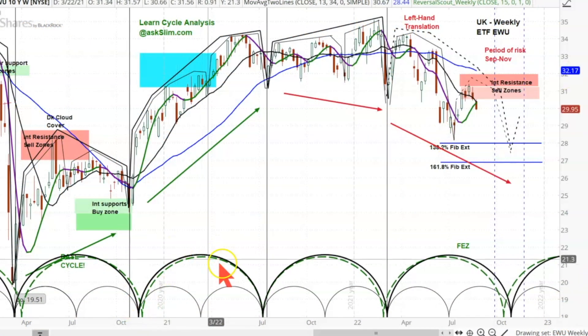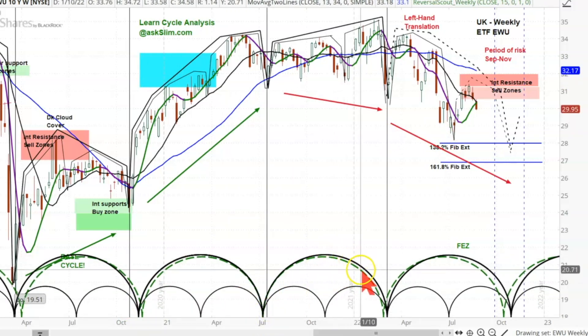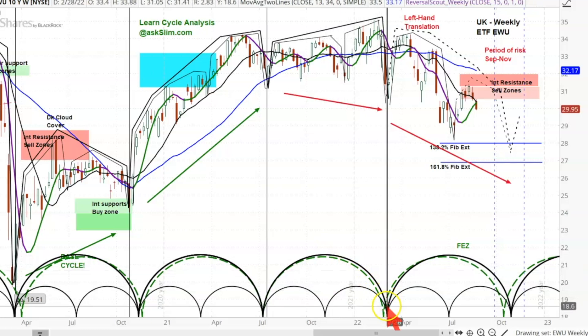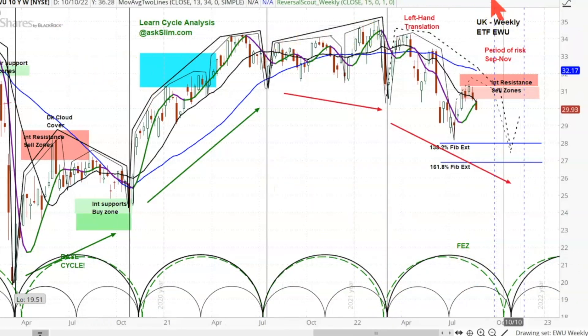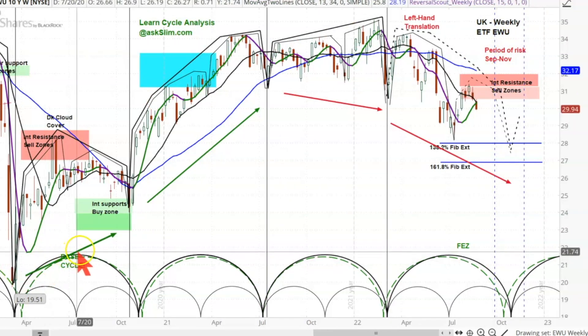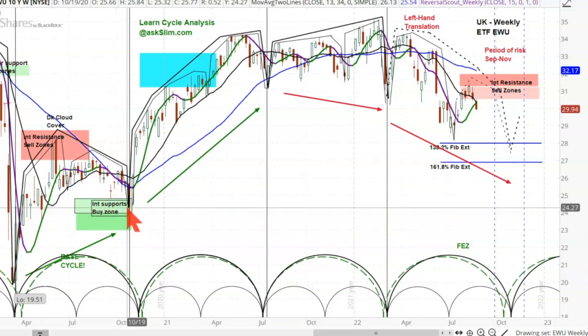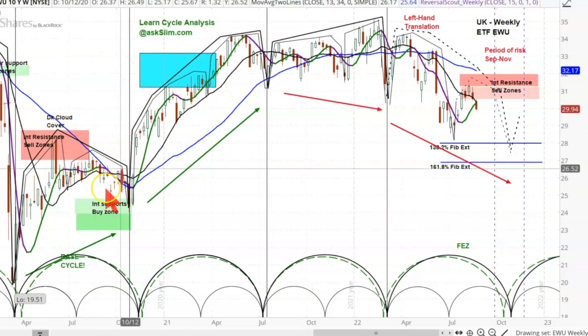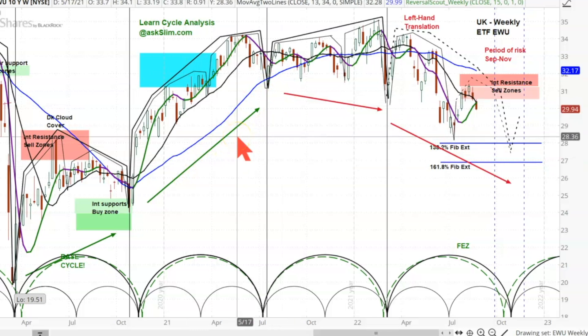The bottom on here is cycle brackets — they're just a drawing tool. What we're comparing in here are the energetic or money flow movements of the FEZ to the UK, so we're looking at a weekly chart here in the UK. When you have these upward cycles where the highs are higher and the lows are higher, those are what we call bullish configurations.